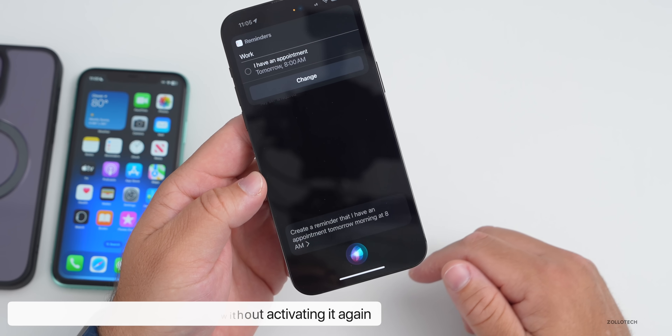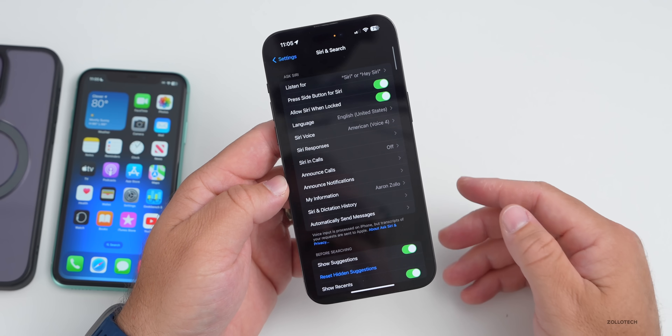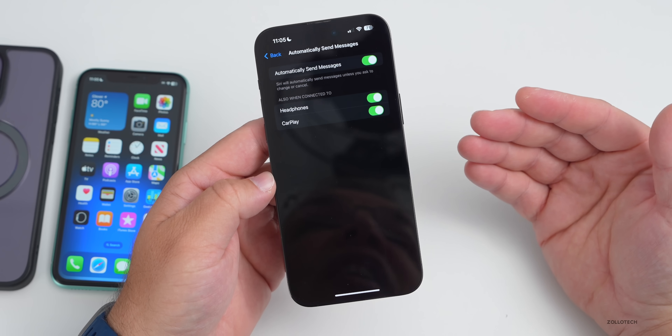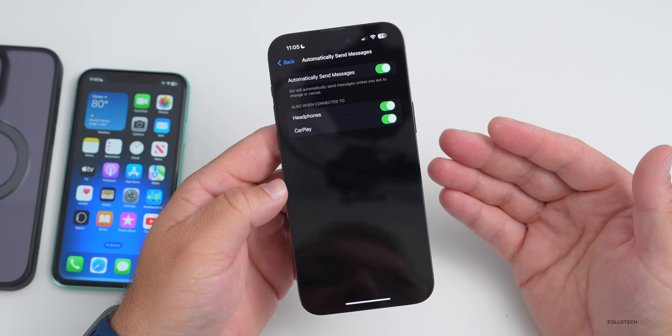Siri confirms: 'I added I have an appointment for tomorrow 8 a.m.' and you can continue to chain requests over and over. You also now have the option for Siri to complete and automatically send messages, and while it's sending you can stop it — useful for accessibility or if you need to change your message.